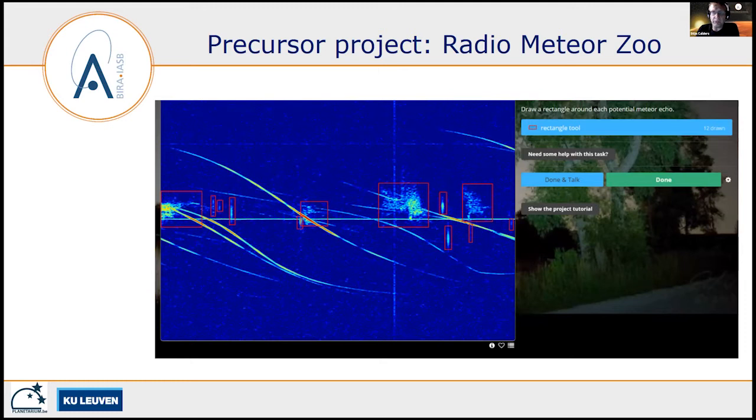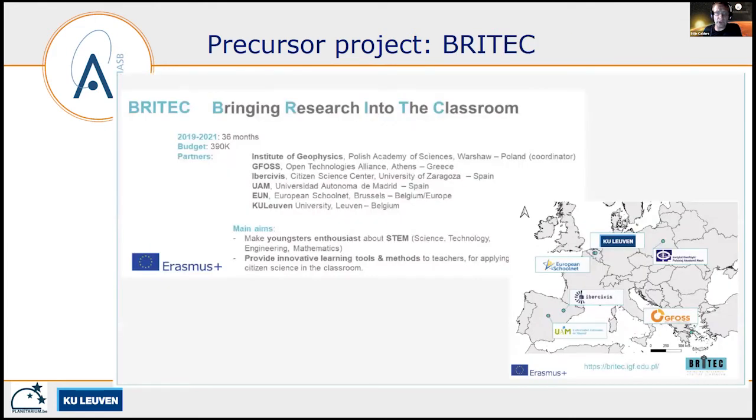We observe with the BRAMS network 24/7, and detecting meteors in our observations is not always easy, especially with overdense meteors and their more complex reflections — the human eye remains the best detector. Therefore, a few years ago in 2016, we started a citizen science project called the Radio Meteor Zoo, where we ask volunteers to identify meteors during meteor showers, when the most complex shapes are visible in our spectrograms.